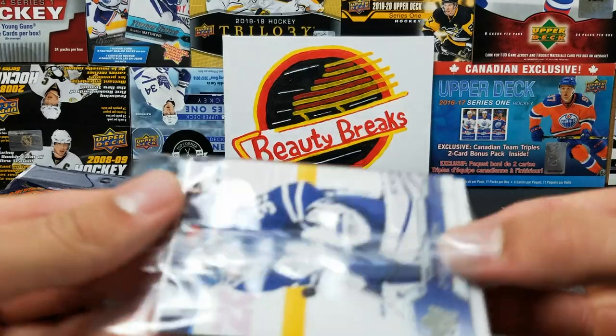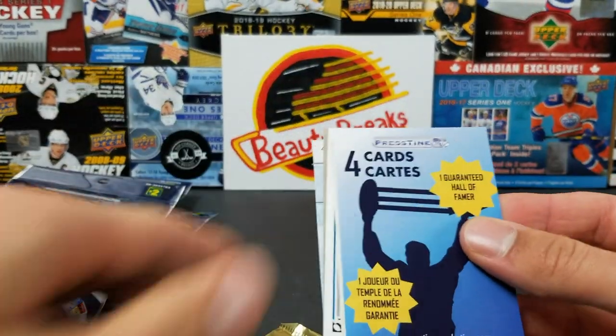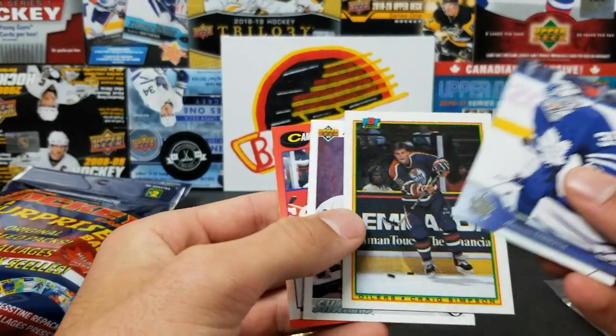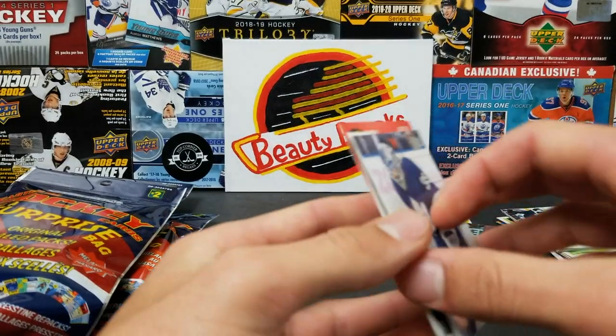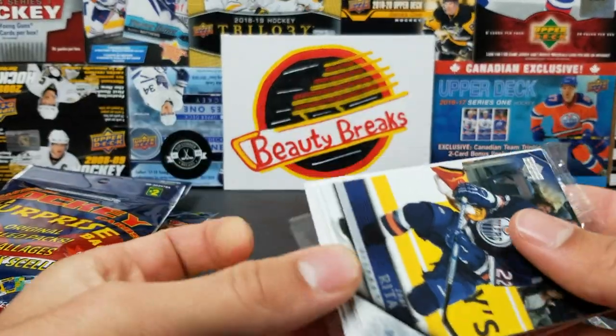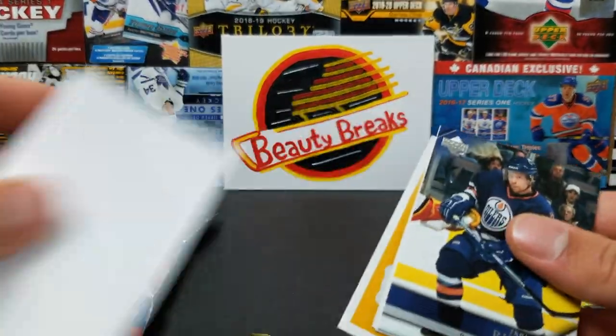For hockey cards — one guaranteed Hall of Famer. It's Cam Neely! Yeah, definitely Cam Neely. He was really good — he had one season where he had 50 goals in 49 games.